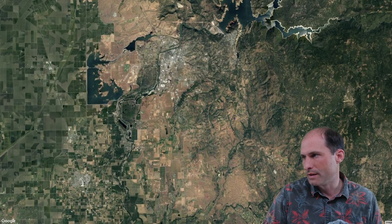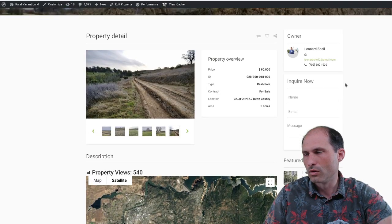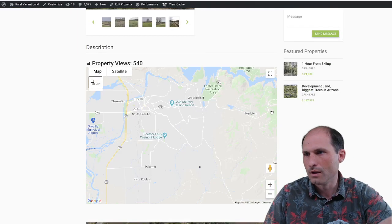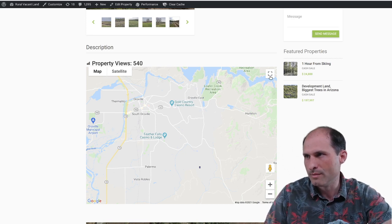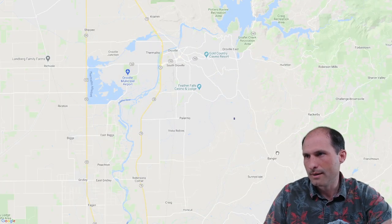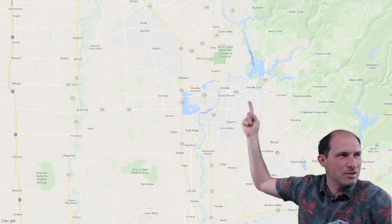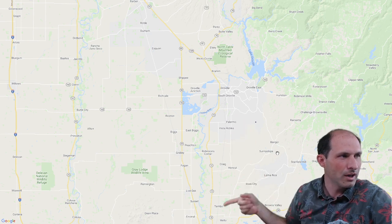Let's see what lake and town we're near. Is that Oroville? Yeah, Lake Oroville — that's like a huge, massive dam. You can tell by the shape of it. So there's the property, there's Lake Oroville, and here's the town of Oroville to the south.